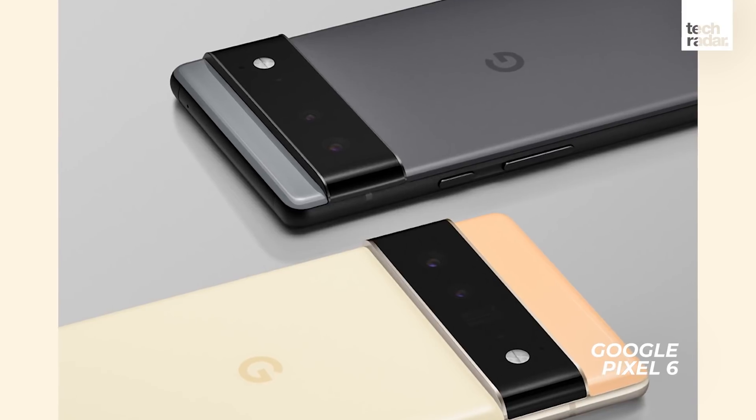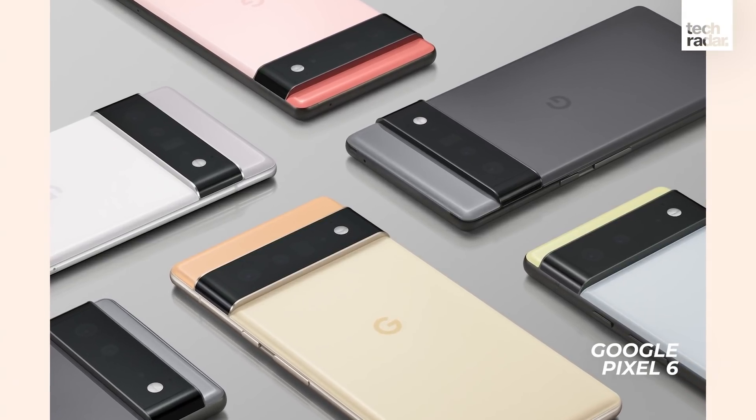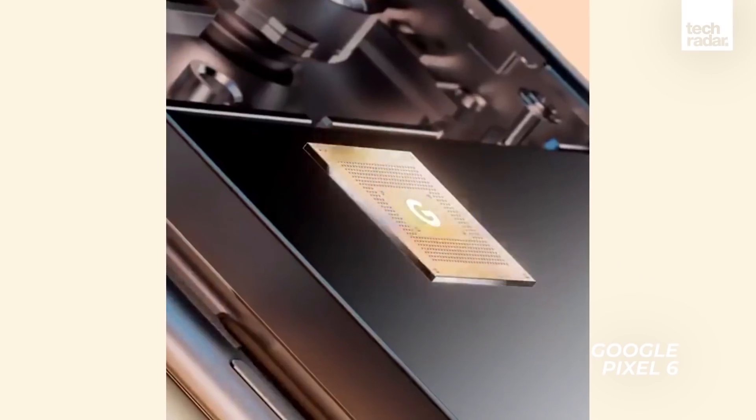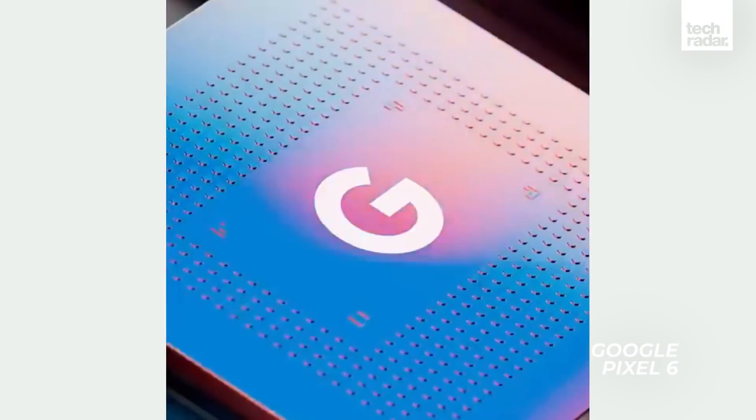Both devices look pretty similar, but in these images, the device with more phone at the top of that camera block is the Pixel 6 Pro. Perhaps the most exciting bit of news from the announcement is that the Google Pixel 6 range has been confirmed to pack an in-house chipset for the very first time, one that we haven't seen on any other phone.